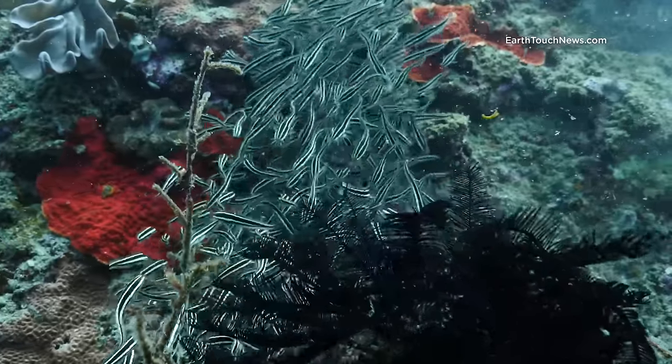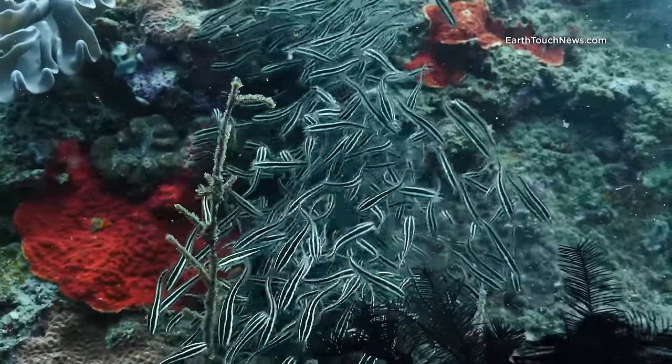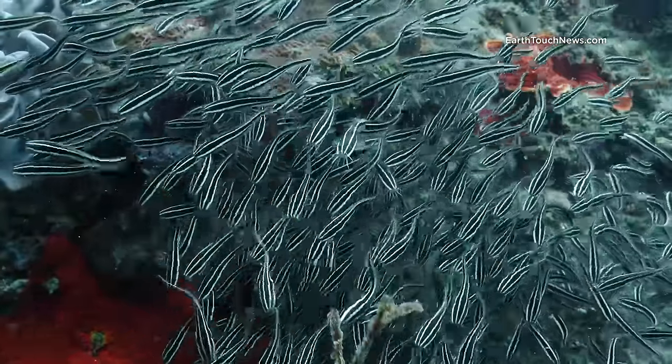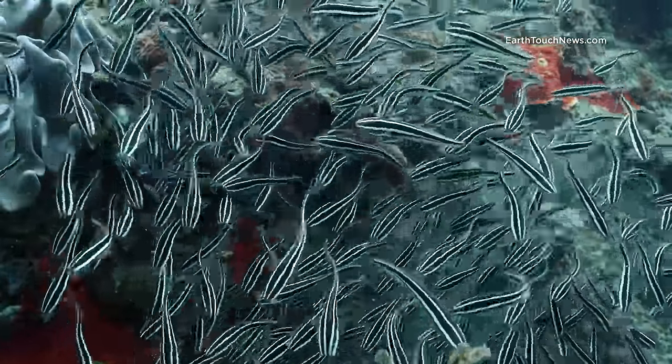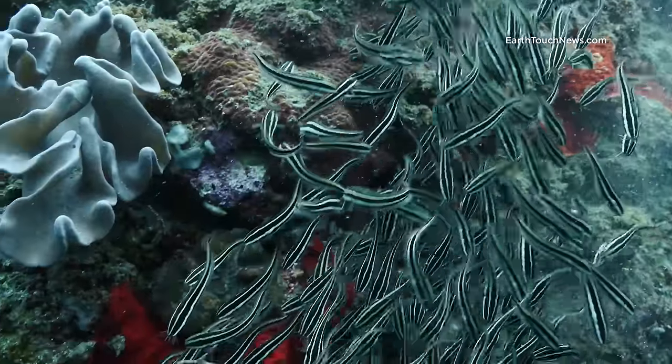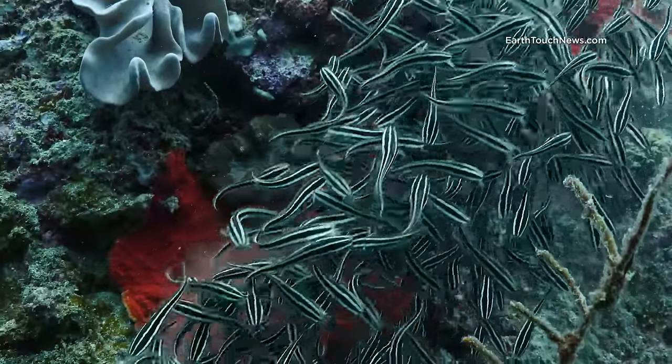This is a school of striped catfish. When they're juveniles, they school together like this — safety in numbers, I guess you would say. They swarm up and down the reef looking for things to eat. I was filming these guys at about 15 metres.